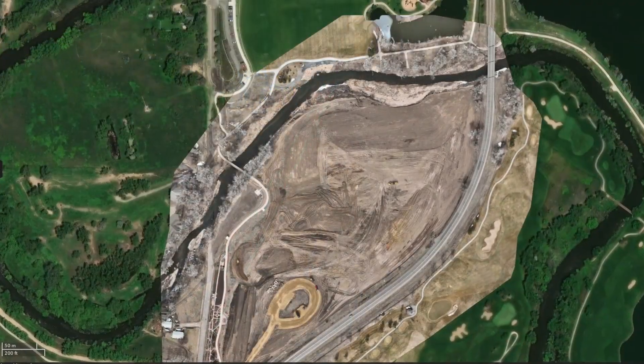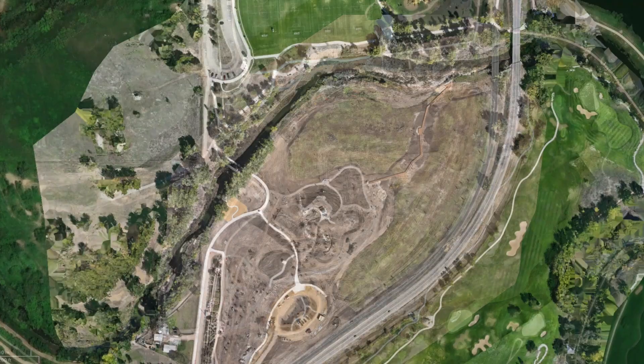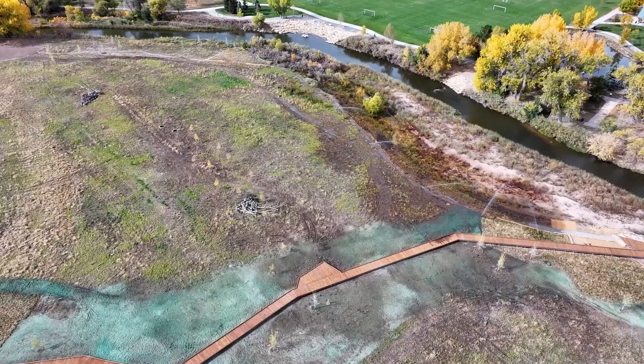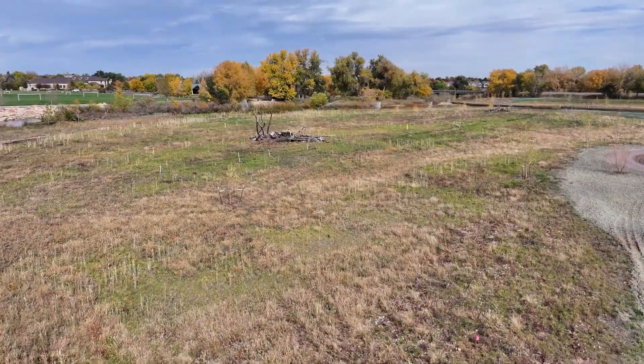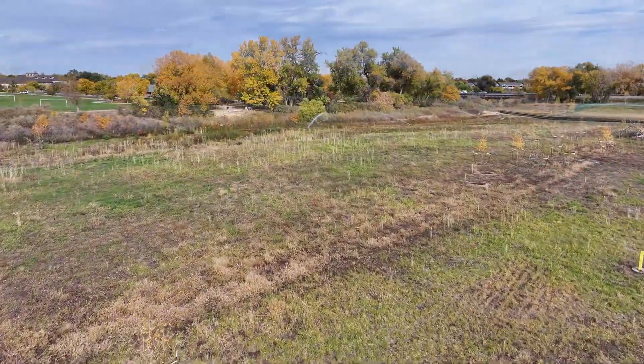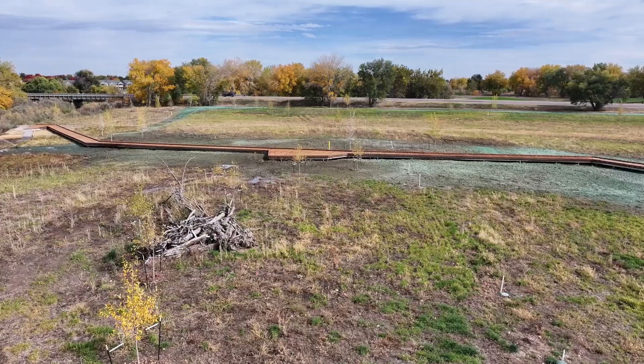We're happy with the vegetation establishment on Eastman Park, but it will also continue to advance and develop over the next five years. At the end of the five-year period, we think we'll have a self-sustaining wetland that will be able to be enjoyed by the community in perpetuity with very little intervention or maintenance.